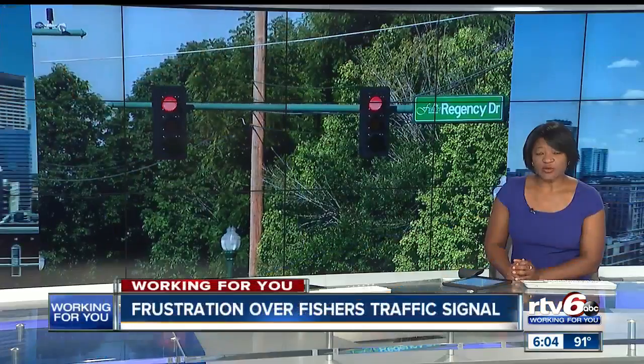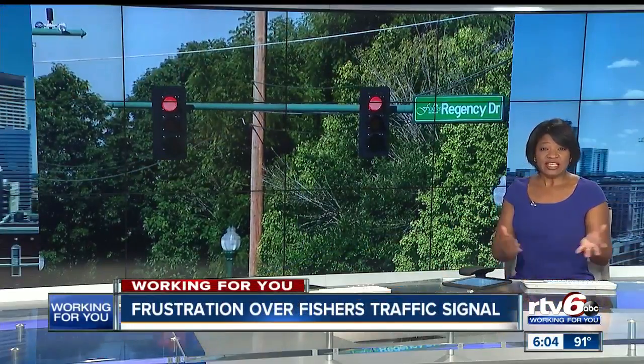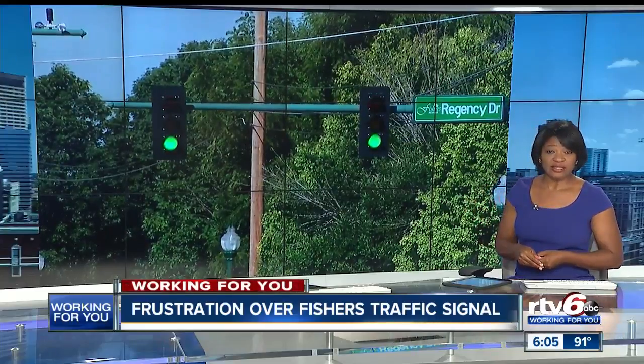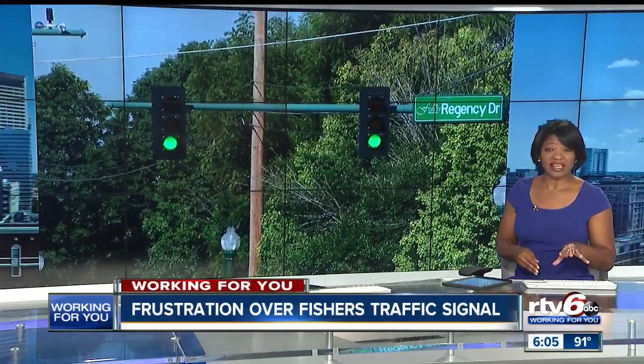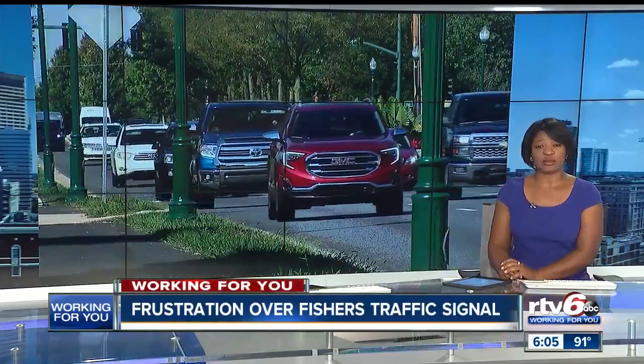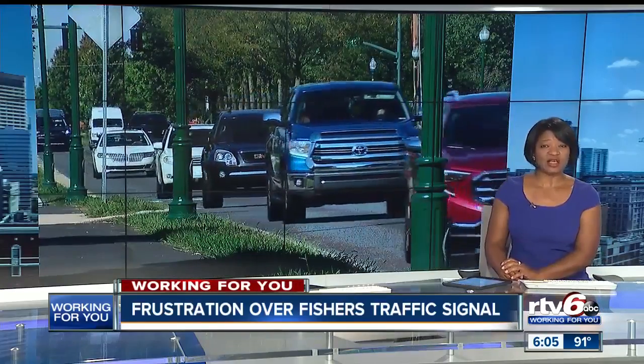Tonight, we're working to get answers for drivers and fishers who are asking the question: how do we get traffic lights changed? It comes as they are spending time sitting at an intersection waiting to turn left. Our Nicole Griffin is working for you, showing us the problem area and asking the city what can be done.